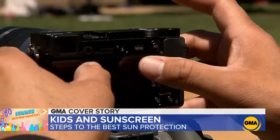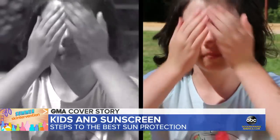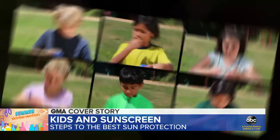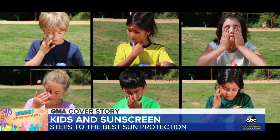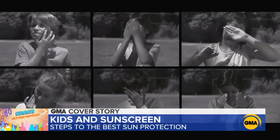We're using a special camera fitted with a UV sensor. When sunscreen goes on, it shows up as black and highlights any missed spots. We start with 7- to 9-year-olds to see if their application is thorough. The kids put it on, then we review what they missed.